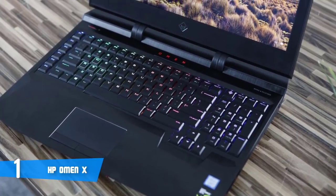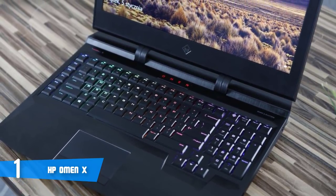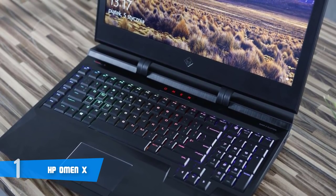To conclude, the HP Omen X is made with gamers in mind, so if you're looking for a top-notch option that performs as good as it looks, then this is your answer.